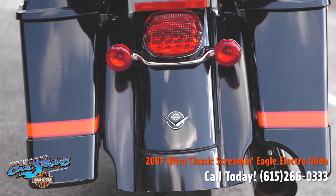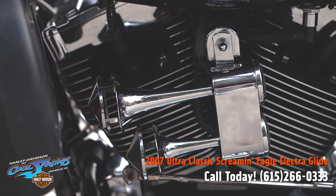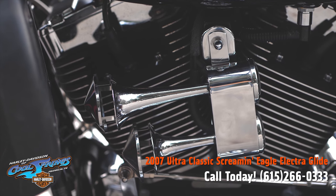This beautiful motorcycle also has air horns, which is something different, but I think it's good to have because people can hear you.